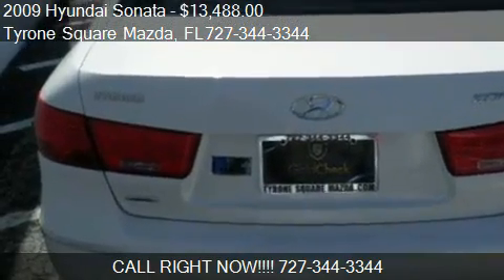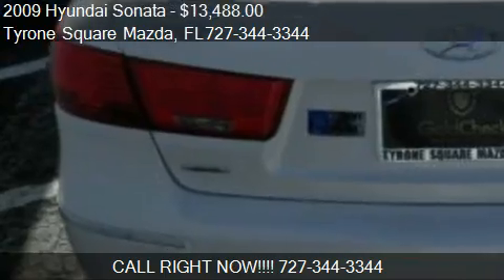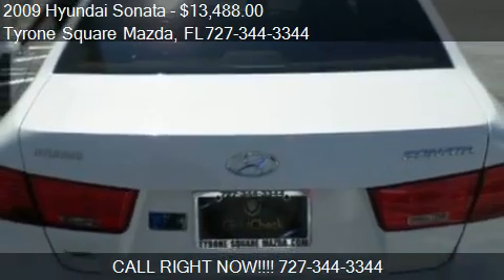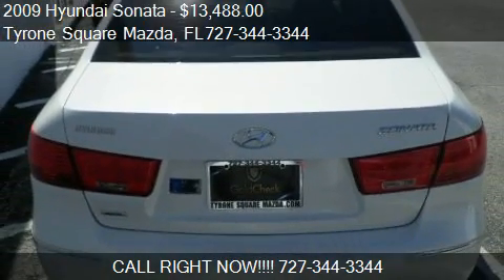Find us at 3300 Tyrone Boulevard in St. Petersburg, FL, on our website, or check us out on carsforsale.com.